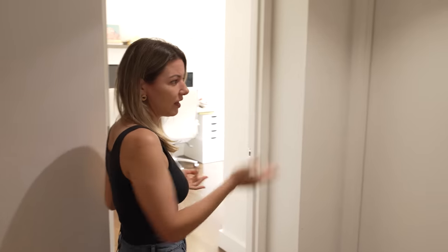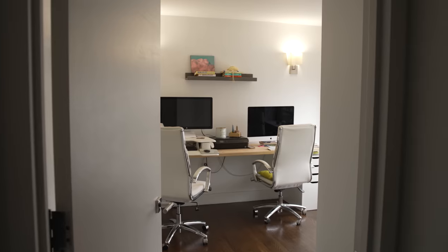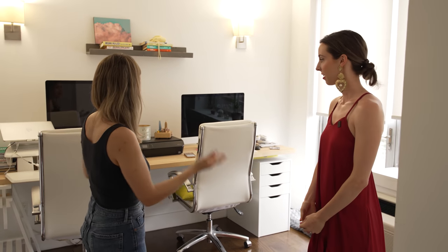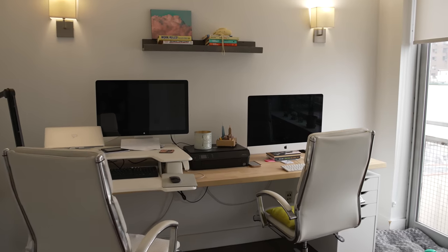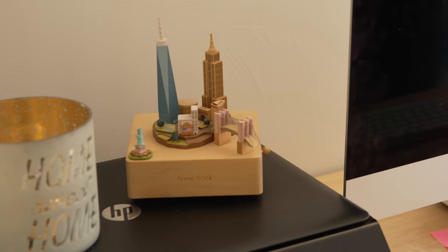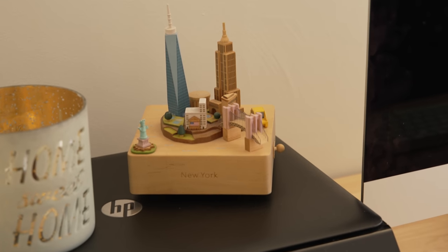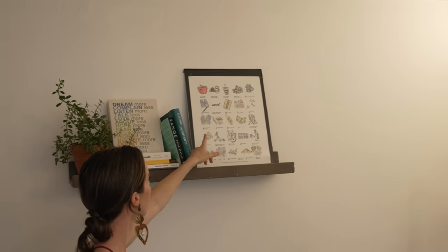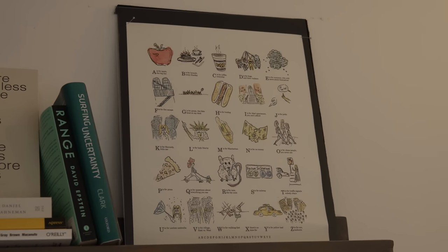The second bedroom has been converted into a home office since Laura works from home. They got an IKEA kitchen countertop to use as a desk. The decor continues the New York theme — there's a taxi that goes around in a circle, and an alphabet art piece with different New York-themed illustrations. Overall, the apartment is minimalistic and classic.